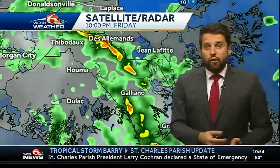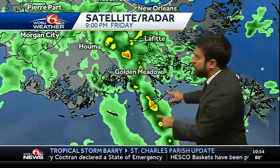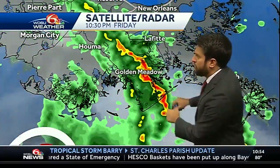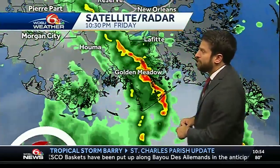You're going to see some heavy downpours with gusty winds of 30 to 40 miles per hour. Just off the coast near Grand Isle, it's pushed a little bit further toward the east, and you're getting in on some of that heavy rainfall and gusty winds right now.